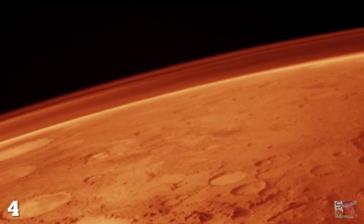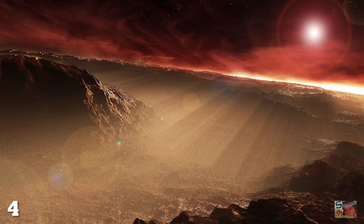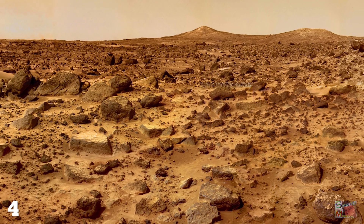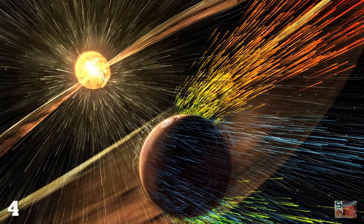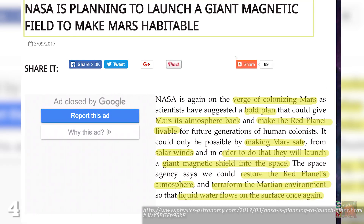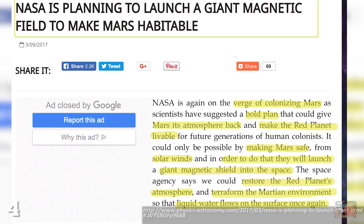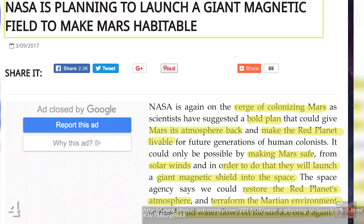The Martian atmosphere is thin due to its lack of magnetosphere, which was probably discarded when its core cooled billions of years ago. With no magnetosphere in place, its atmosphere was stripped away by solar winds. To solve this problem, in March 2017, NASA outlined a bold plan to launch a giant magnetic shield into space to act as a magnetosphere surrogate. This scheme may help Mars and indeed other cold exoplanets to restore their atmospheres naturally.